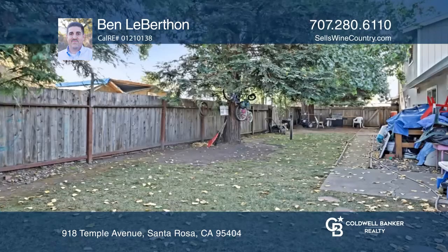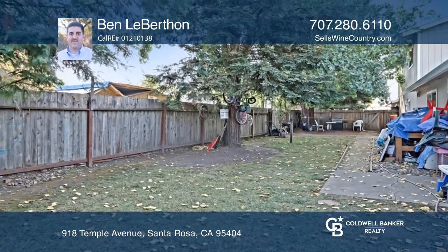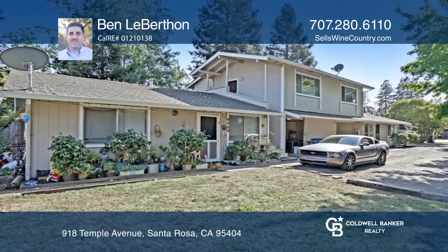a common area with lawn, and a laundry room with a coin-op washer and dryer. Ben Leberthon would love to give you a private tour.